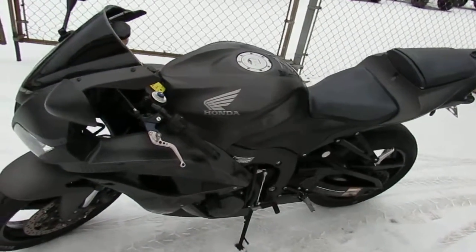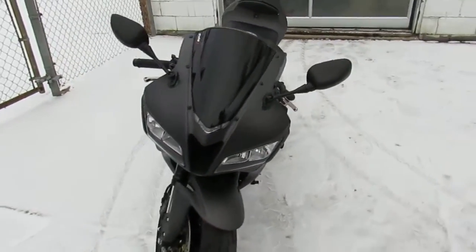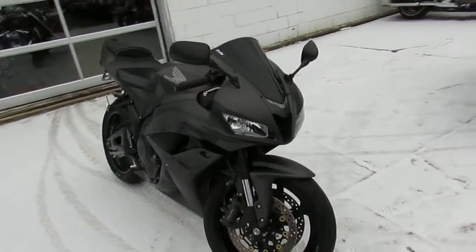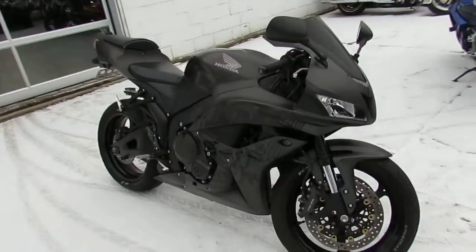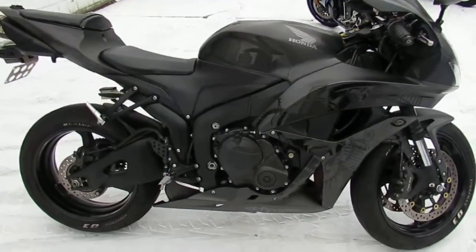Any of you guys out there looking for a CBR 600? A rare one, we got it. What we have here has got the cityscape scene — you just don't see many of them. We got this thing priced right: $5,999. It's a 2008, one of the most desired paint schemes Honda's ever produced.